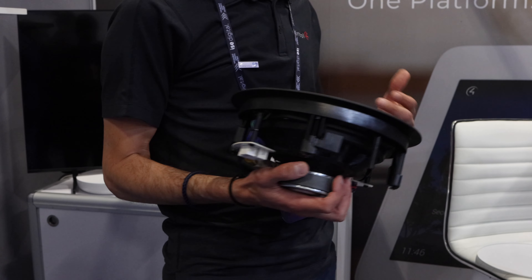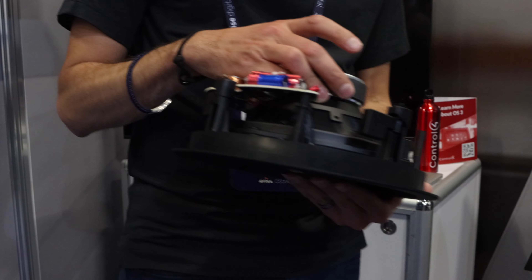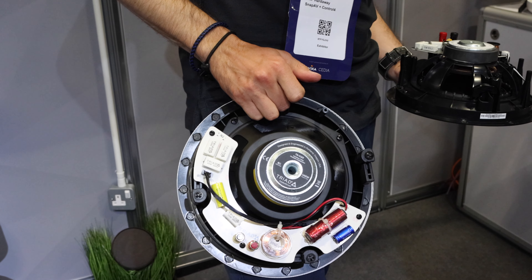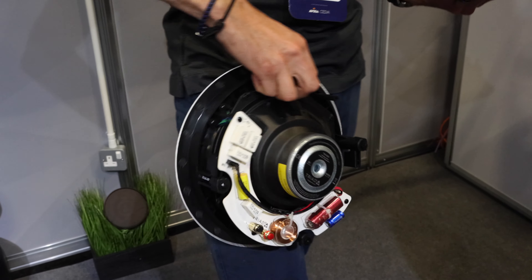This is Episode's new speaker range — they're called the Core range. These are great for MDU projects: a very cost-effective speaker that doesn't cost a lot of money but gives decent sound for offering multi-room audio in an apartment, and a great solution for developers.